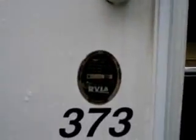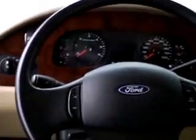This is a Georgetown 373. As I walk in the door, right across from the door is the couch — that's an ultra-leather couch. Then you've got the ultra-leather chairs up front, and those turn around. It's got the Ford 10-cylinder, and it's got the backup camera right there.